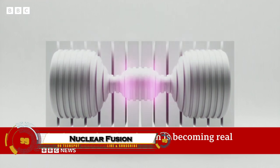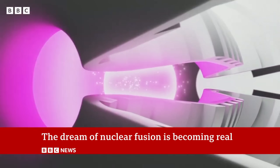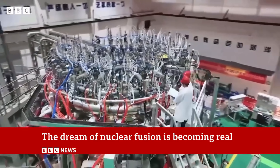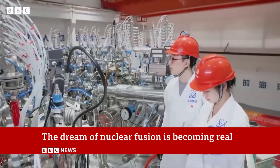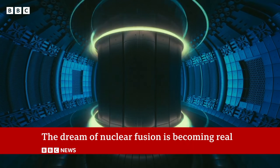Nuclear fusion — imagine a power source so powerful it can mimic the very reactions that light up the sun. By fusing light atoms like hydrogen into heavier ones, fusion releases an enormous amount of energy, all while producing almost no long-lived radioactive waste.